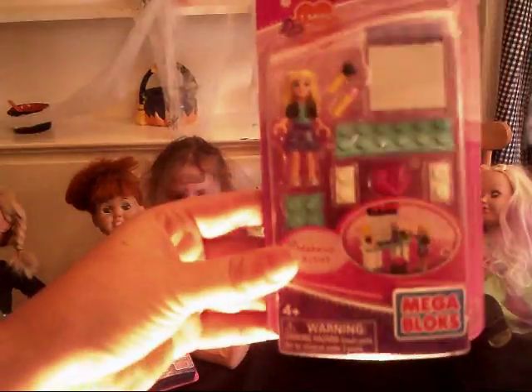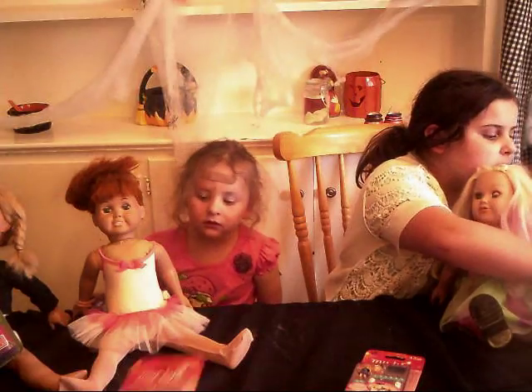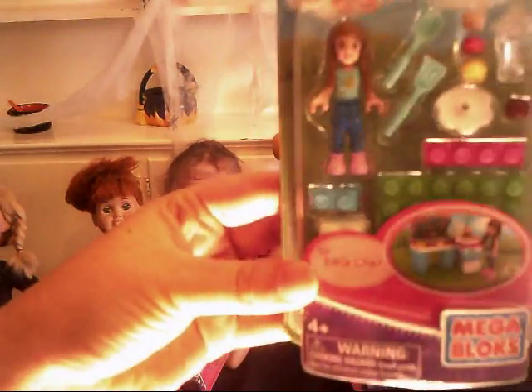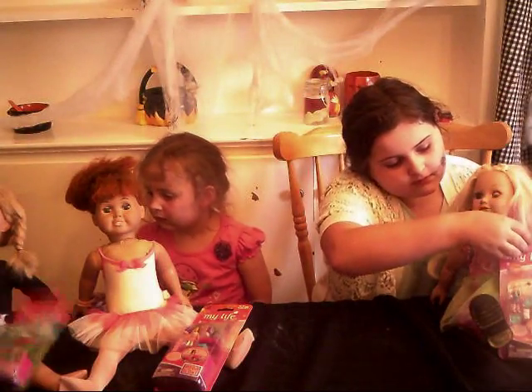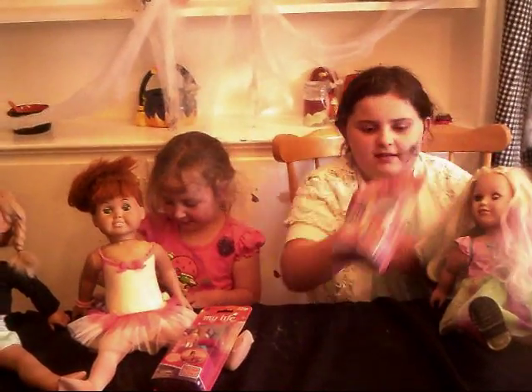This one is a Rodeo Cowgirl. We have a Makeup Artist — oh, she's so cute! A Ballerina, and a Barbecue Chef! Goose and Aaron are going to open them up and play with their dolls! Let's open them up!